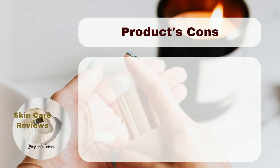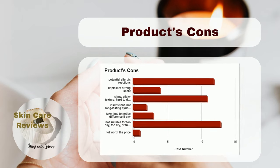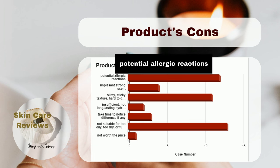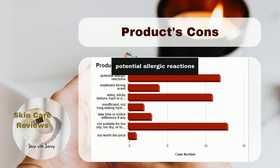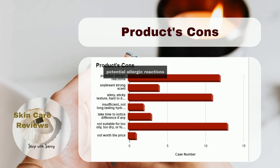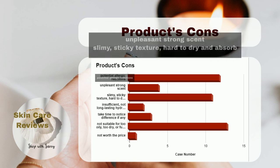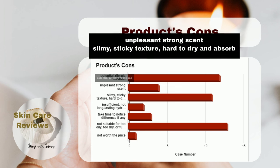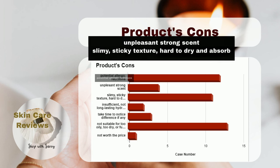While the COSRX Snail Mucin 96% Power Repairing Essence has gained popularity, it's essential to consider some potential drawbacks. A few users have reported potential allergic reactions, so if you have sensitive skin, it's crucial to do a patch test before full application. Additionally, some find the product has an unpleasant, strong scent, which might be a turn-off for those sensitive to fragrances.